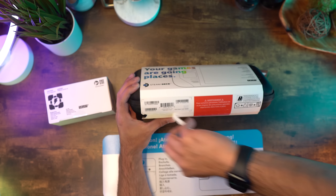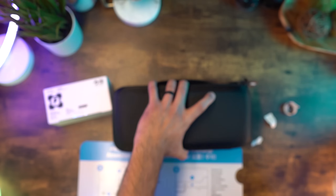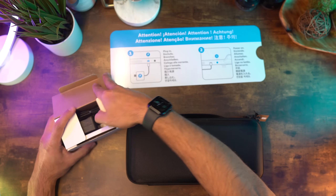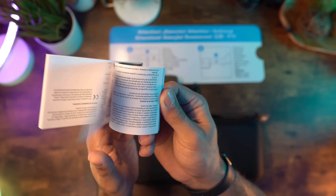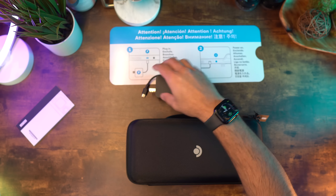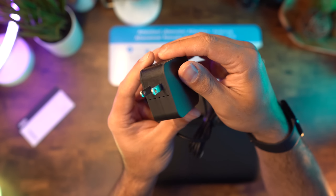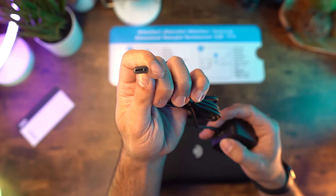It finally felt like the right time to reserve one, so I went ahead and reserved the 256GB model thinking it would arrive around Christmas to make for a great present for me and my son. To my surprise, I actually got an email a couple hours after reserving it saying my Steam Deck was ready to ship. After reserving and paying on a Monday, I had it in my hand by Sunday.